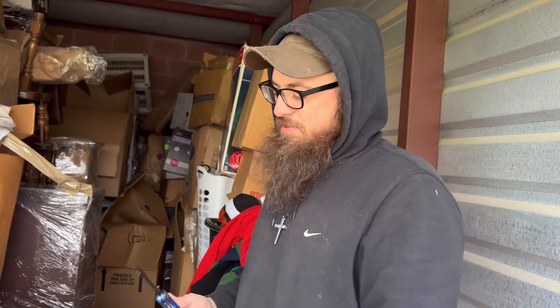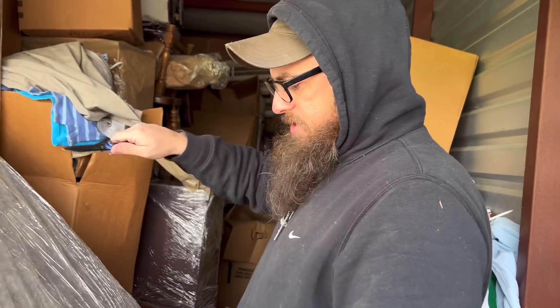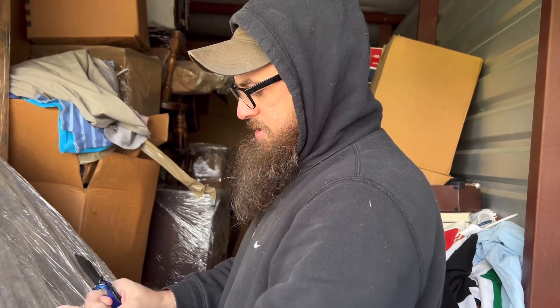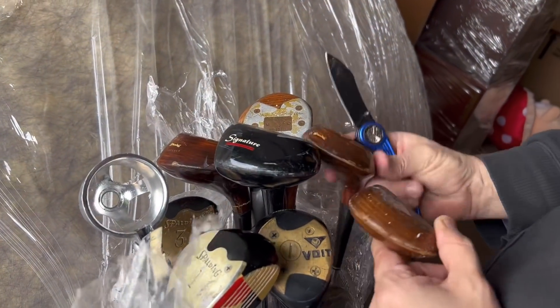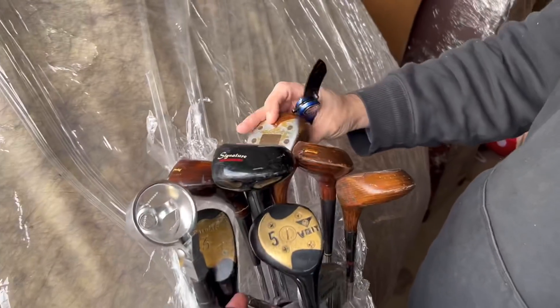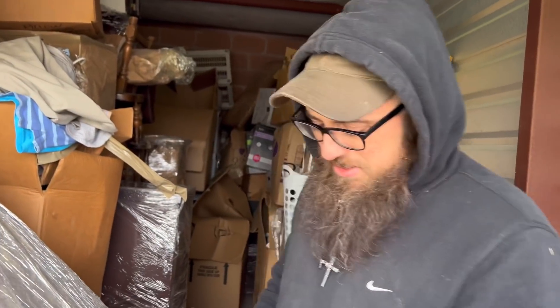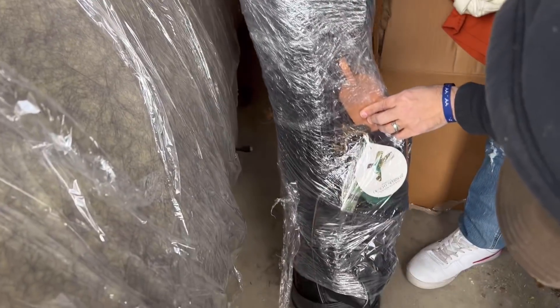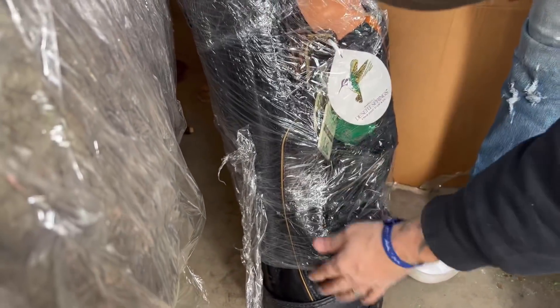We saw a bunch of pictures of him with pro golfers, and we found his pro golfer badge - he was a member of the pro golf league or something. Look at all these old Spaldings - these are wood! I think these might have been in some of the pictures with him. They used to make wood shaft ones and they'd get bent. Look at this old bag - Desert Springs Resort - and all these tags from golfing events he attended.